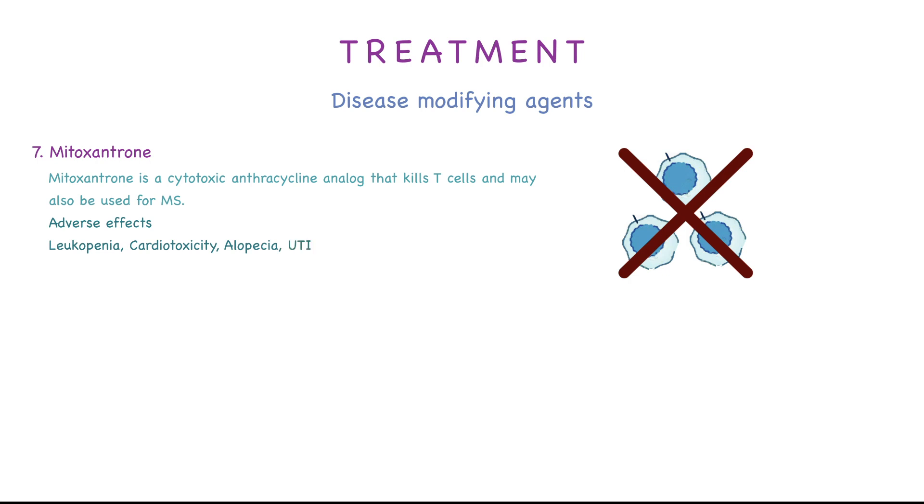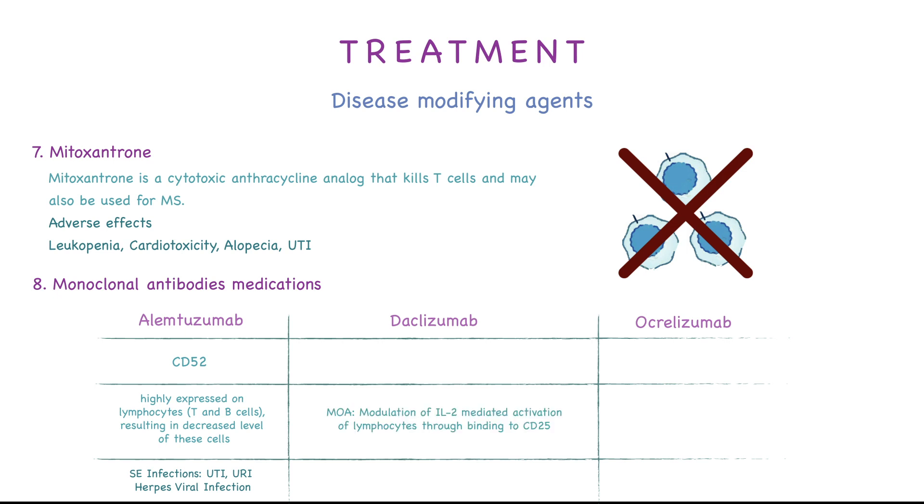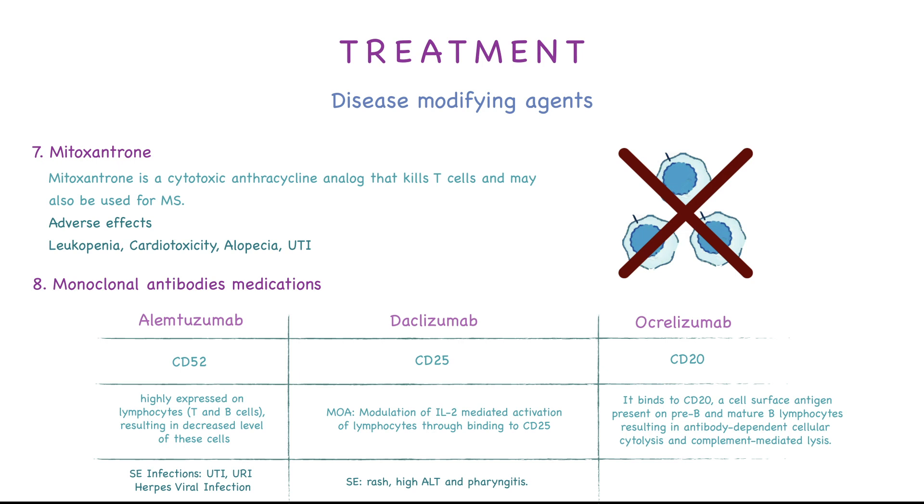We also have other monoclonal antibodies: alemtuzumab, daclizumab, and ocrelizumab. Alemtuzumab acts on CD52, which is highly expressed in lymphocytes and B cells, resulting in decreased levels of these cells. Side effects include infections like UTI, URI, and herpes viral infections. Daclizumab modulates interleukin-2-mediated activation of lymphocytes by binding to CD25; side effects include rash, elevated ALT, and pharyngitis. Ocrelizumab binds to CD20, a cell surface antigen on pre-B and mature B lymphocytes, resulting in antibody-dependent cellular cytolysis; side effects include upper respiratory tract infection, depression, and back pain.